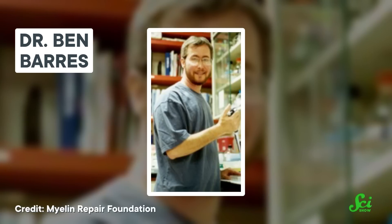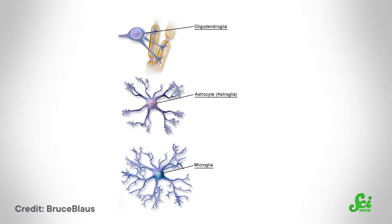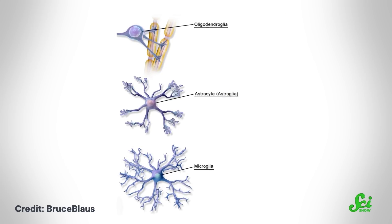A lot of what we now know about glia comes from work done at one research lab at Stanford University, led by neurobiologist Ben Barris. There are at least three different kinds of glial cells: astrocytes, oligodendrocytes, and microglia.